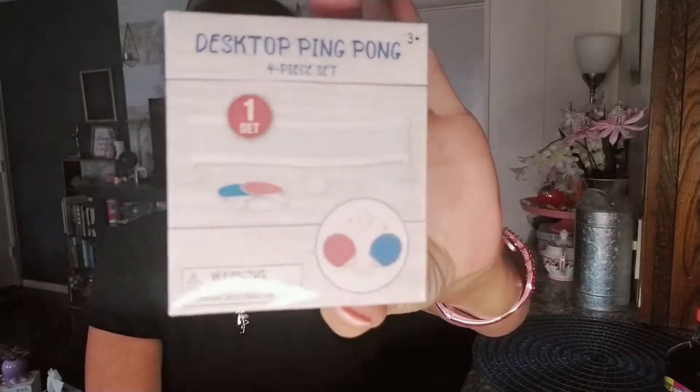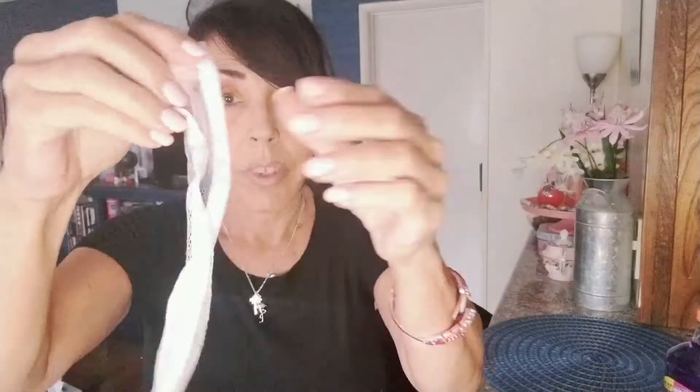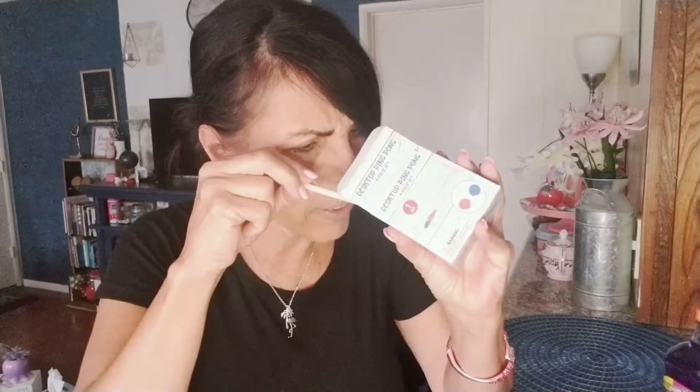I grabbed some of these desktop games. This is desktop ping pong — Savannah and I want to try this one, it looks fun. I opened it up a little bit: here's the net, which seems pretty well made; here's the little ping pong paddle, which is super cute and also well made; and here's the ball. It has suction cups so you can stick it to the table. The kiddos or even adults could have a lot of fun with that.